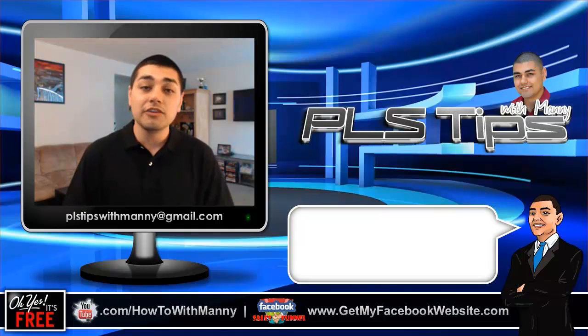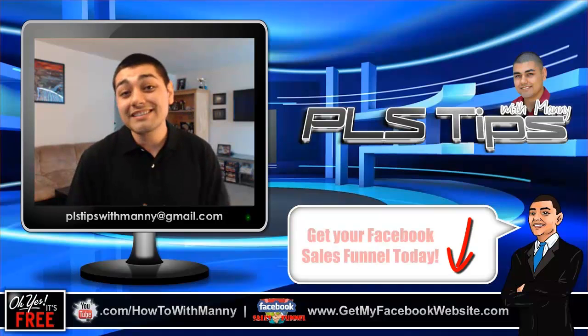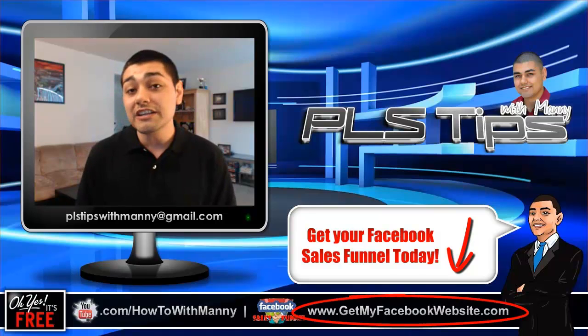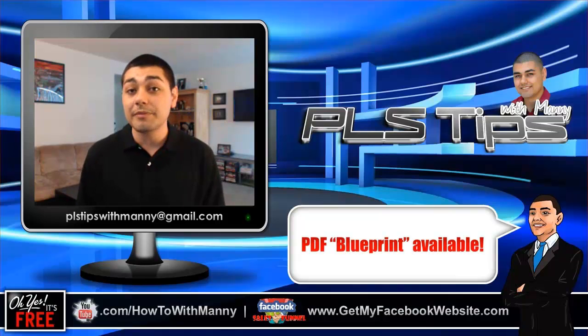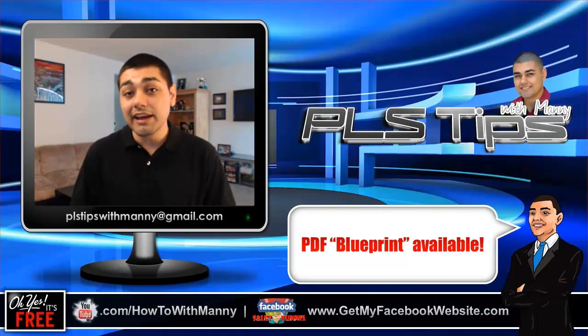But first things first, I want to give you guys a big shout out. Thank you very much for taking advantage of last week's training on the Power Lead System and our Facebook Sales Funnel. We had dozens of people take advantage of that offer. So if you guys have not gotten it yet, go to GetMyFacebookWebsite.com. But right now we're going to jump into this week's training. I put together another blueprint — eight different strategies I'm currently using to help motivate my team members.